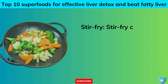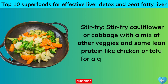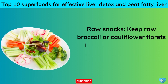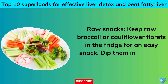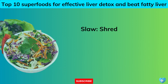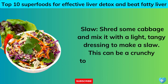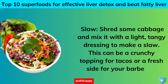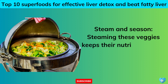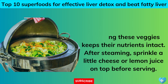Stir fry: stir fry cauliflower or cabbage with a mix of other veggies and some lean protein like chicken or tofu for a quick healthy dinner. Raw snacks: keep raw broccoli or cauliflower florets in the fridge — dip them in hummus or a yogurt-based dip for extra flavor. Slaw: shred some cabbage and mix it with a light, tangy dressing to make a slaw — great as a topping for tacos or a fresh side for your barbecue. Steam and season: steaming these veggies keeps their nutrients intact — sprinkle a little cheese or lemon juice on top before serving.